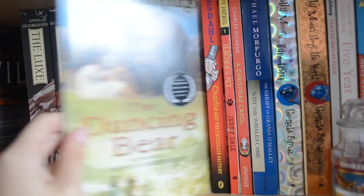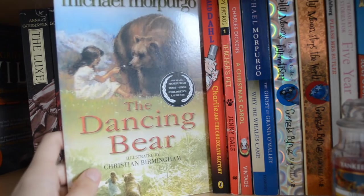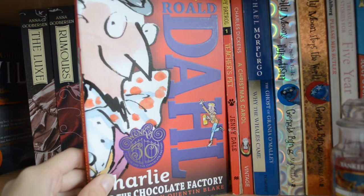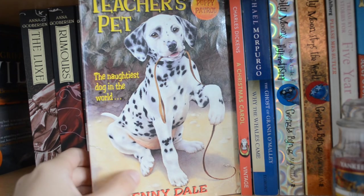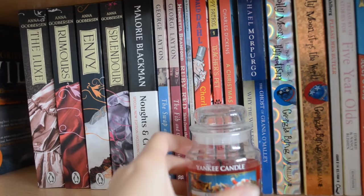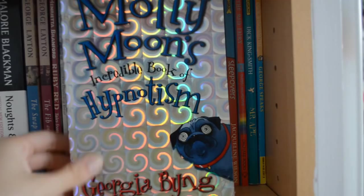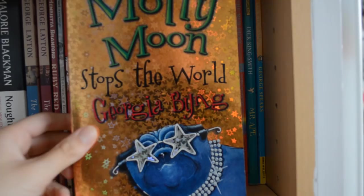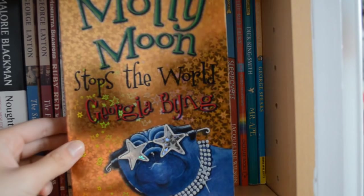Then we have The Dancing Bear by Michael Morpurgo, Charlie and the Chocolate Factory by Roald Dahl — a newer copy I bought for university for my children's literature module. We have Teacher's Pet by Jenny Dale from the Animal Ark series, a Christmas Carol by Charles Dickens, Why the Whales Came and The Ghost of Grania O'Malley by Michael Morpurgo, and a Yankee Candle in the scent of Christmas Eve. Next is Molly Moon's Incredible Book of Hypnotism by Georgia Byng — I absolutely adored this series at about age 11 — and the sequel Molly Moon Stops the World.